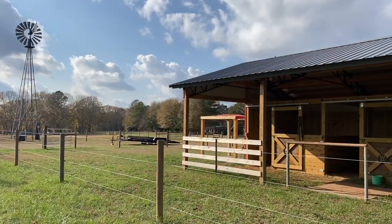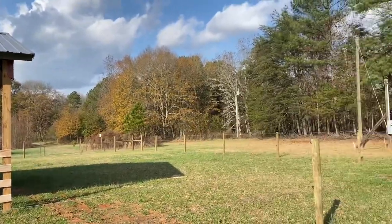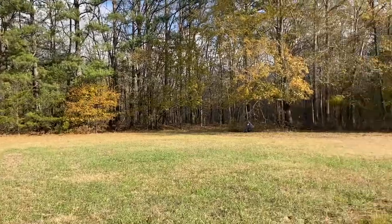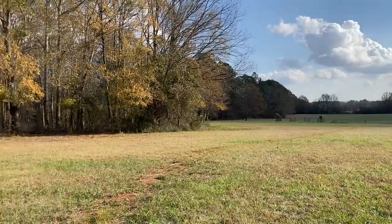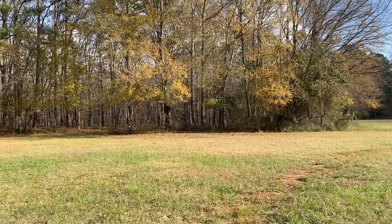I wanted to show you the remains of an old home site that I found on the property here, and some neat and interesting things that I found there around the home site. The windmill and the barn are here. If you come over here to the property line, the tree line is the property line. There's a clump of trees right here — it goes into the back pasture — and there's an old home site in there.